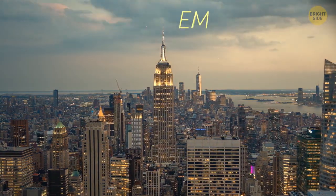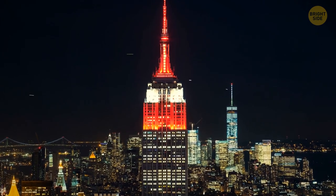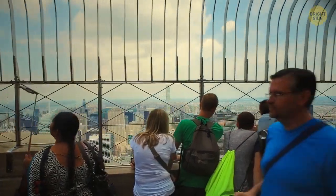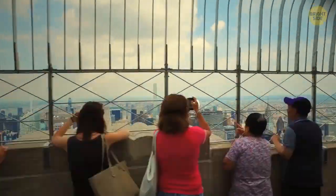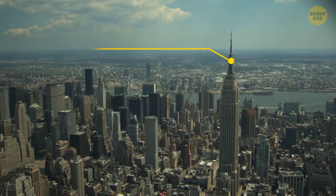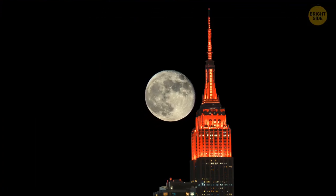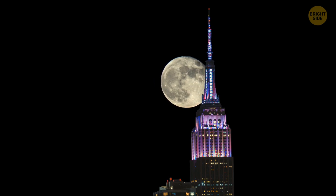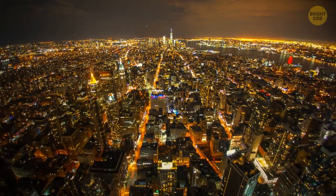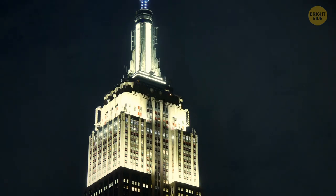Another secret room is located in the Empire State Building — more precisely, it's not even a room, but a place where you can take cool photos. Almost all tourists gather on the observation deck of the 86th floor to enjoy a stunning view of Manhattan. But there's another deck with panoramic windows on the 102nd floor. There are way fewer people there because almost no one knows about that place. Fortunately, access to this deck is open to everyone, and you probably won't have to wait long to take a photo.